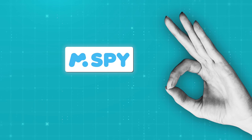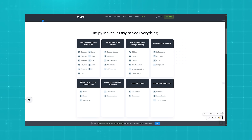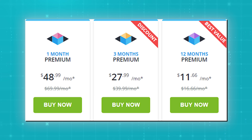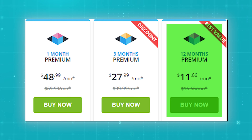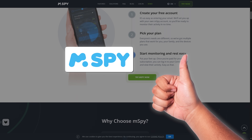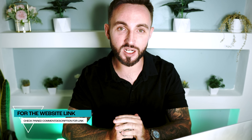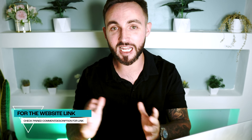To sum it all up, M-Spy really stands out as one of the best monitoring and tracking softwares with a set of features that are honestly hard to beat. Personally, I find it really worth it — I'm subscribed to their yearly plan. I highly recommend M-Spy to anybody who is in need of powerful monitoring capabilities. That wraps up my M-Spy review. If you are interested in this app, you can click the link in the description down below to get started and check out the demo.